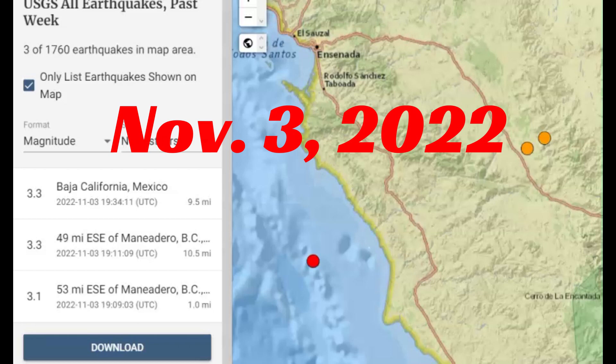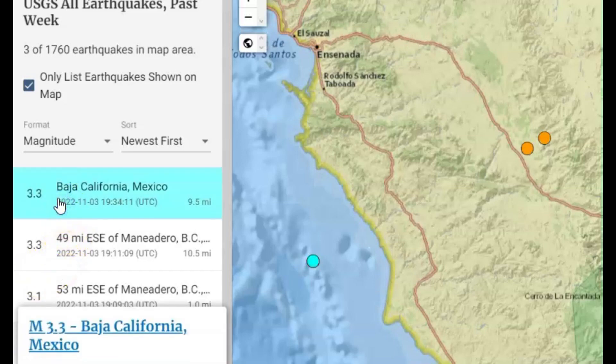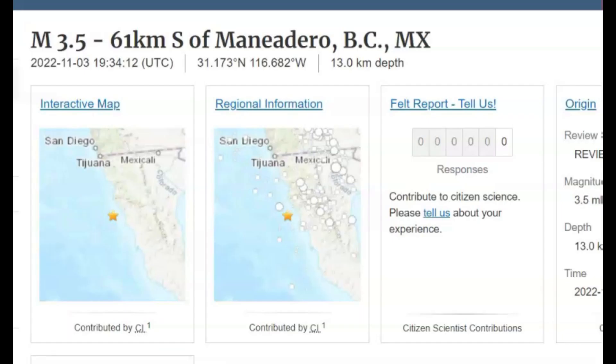There were three earthquakes south of the border near the California pull-apart basin. The largest being a magnitude 3.3 — they originally said it was a 3.5, but let me show you — they upgraded it to a magnitude 3.5.